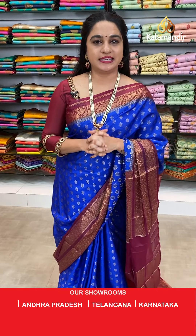If you miss this live show, don't worry — all videos and live shows will be saved on our Instagram, Facebook and YouTube. But the offer price is available for 24 hours only, so grab your favourite sarees as soon as possible.